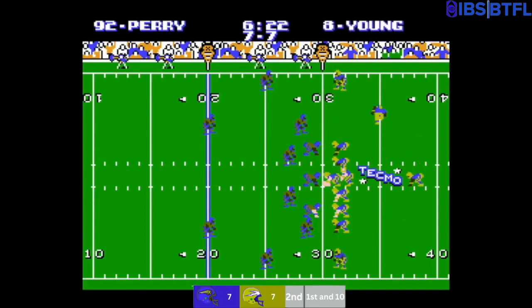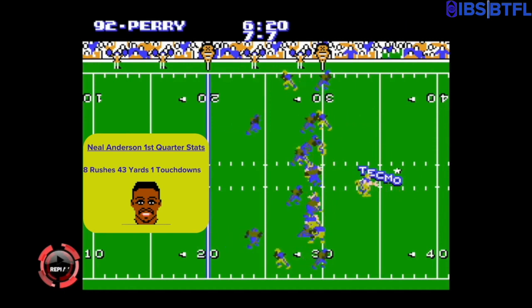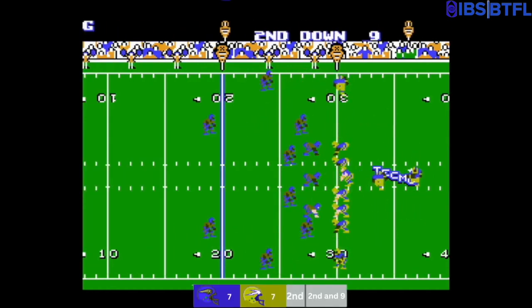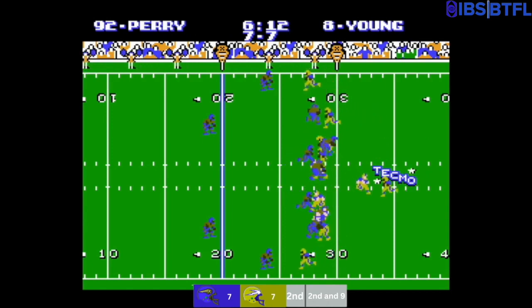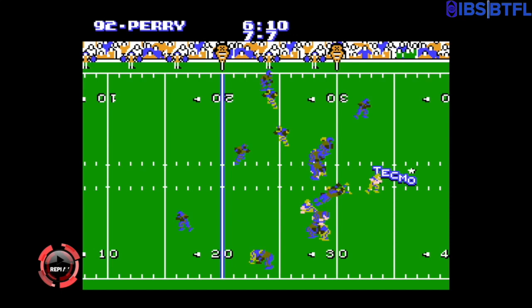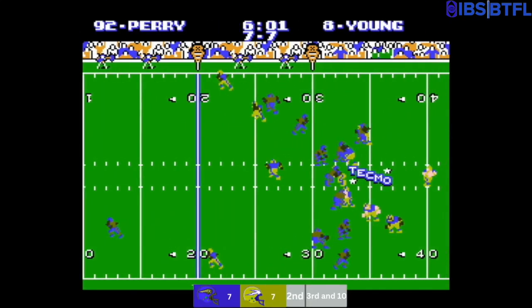Second quarter, first and 10 at around the 30. That is Neil Anderson on his eighth carry of the game — 43 yards and one touchdown for him. A handoff to Neil Anderson; he makes it back to the line of scrimmage, not much more.